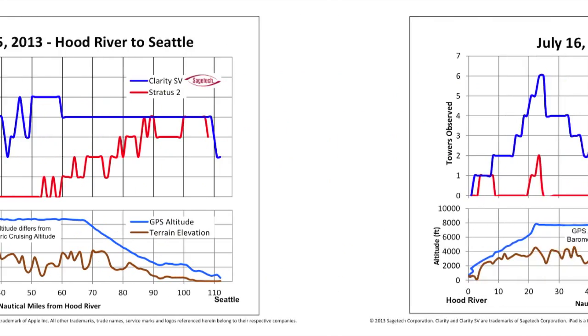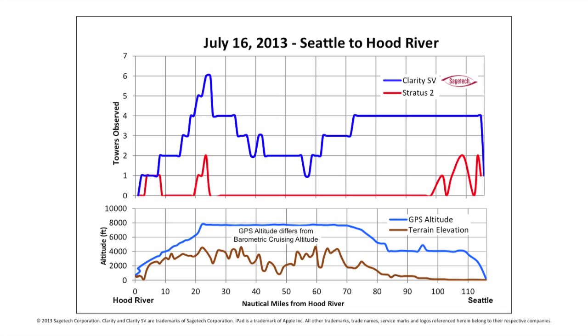For Flight 2, we flew from Seattle to Hood River in the Cessna 182 at 7,500 feet. On the chart, we're flying from right to left. Upon takeoff from Boeing Field, we show almost immediate reception of ADS-B towers both on Clarity SV and Stratus 2. We can see from the Clarity SV blue line that we retain continuous coverage throughout the entire flight, whereas Stratus 2 second generation has large areas where it didn't receive any towers.